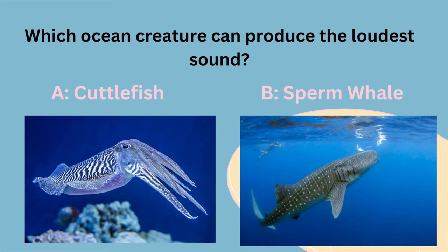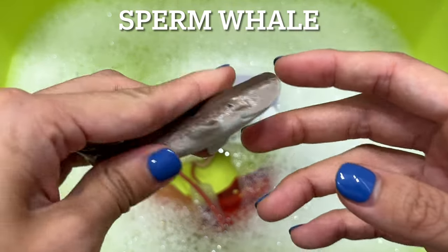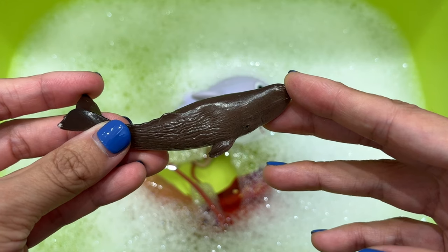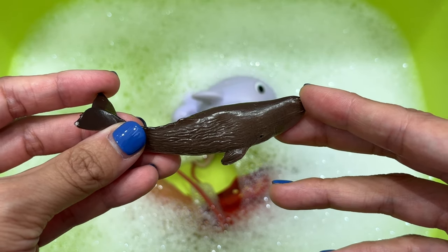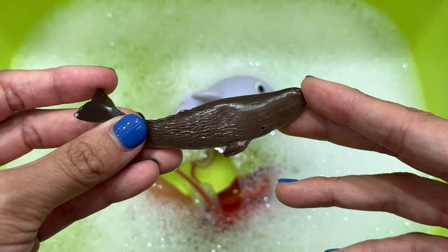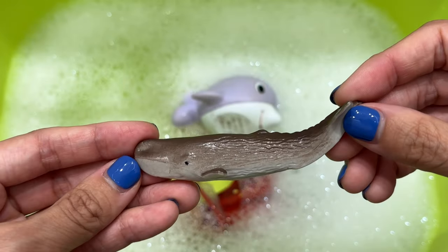Which ocean creature can produce the loudest sound? Is it A, a cuttlefish, or B, a sperm whale? It's a sperm whale. Sperm whale communications are extremely diverse. Their clicks can be as short as one one-thousandth of a second, and their range goes all the way up to their gunshot — one of the most powerful sounds on the planet, as loud as 230 decibels.